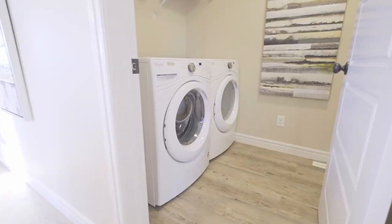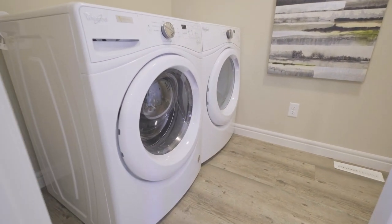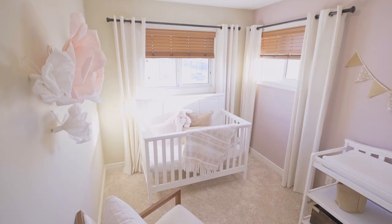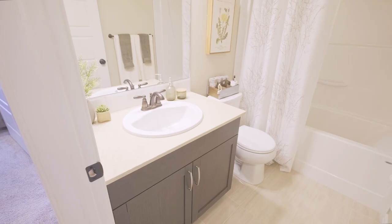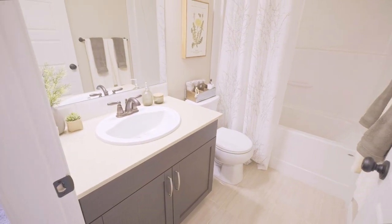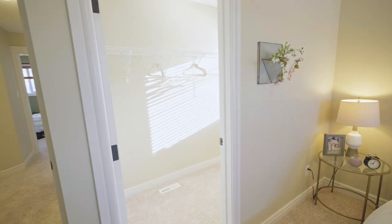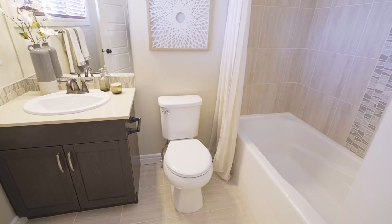And if that wasn't enough to wow you so far, what about laundry and a half bath on the main floor? Upstairs, we have three bedrooms and two bathrooms. The upstairs bathroom helps to separate the owner's suite from the other two rooms to provide more privacy. The owner's suite is very spacious with a walk-in closet and a four-piece ensuite. Again, the matching tile, faucets, and quartz countertops elevate this space.